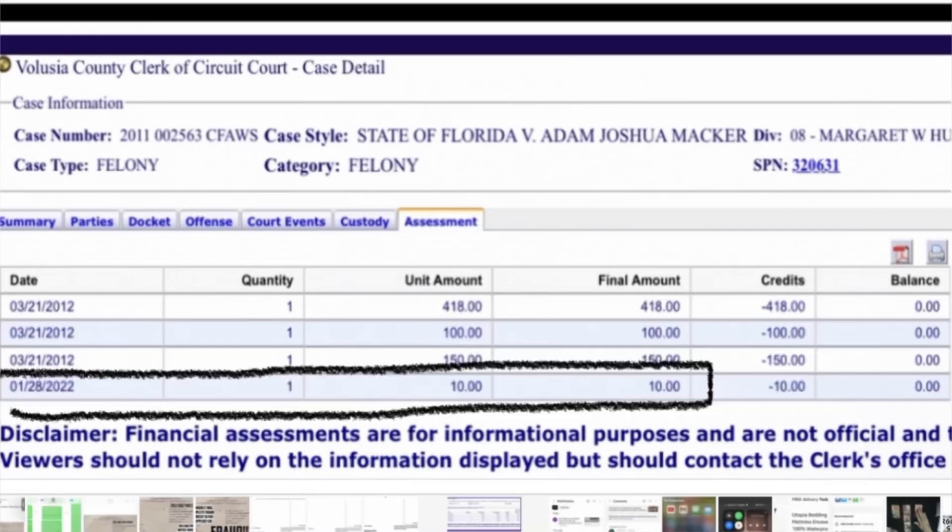Case ending in 6-3: now in this one there was a $668 fraudulent judgment that was satisfied and they only applied $10. Just above the $10 payment you can see it was paid back in March of 2012, like the other cases.